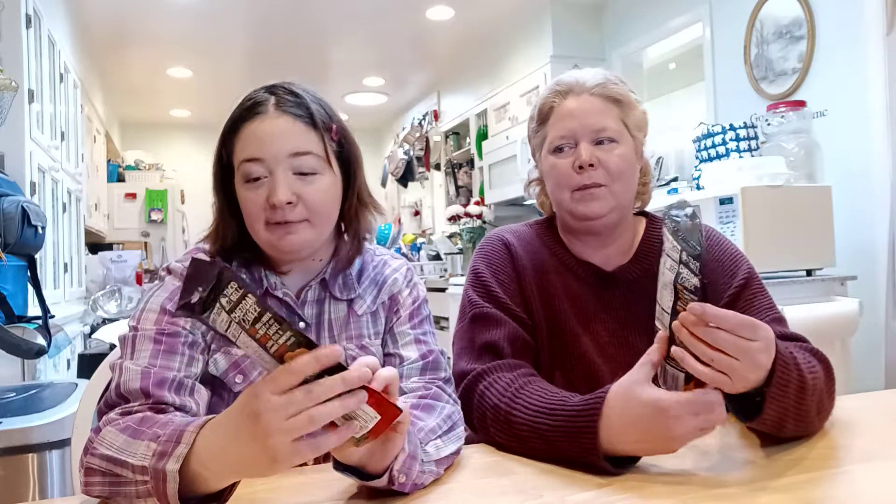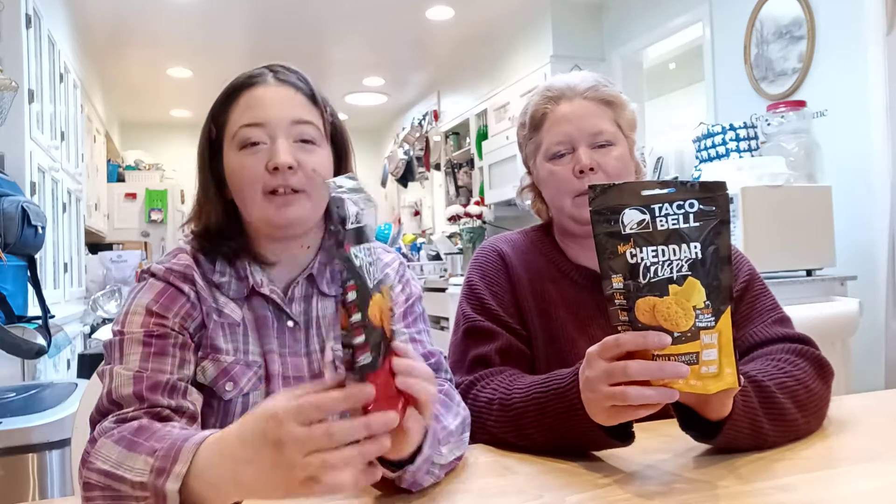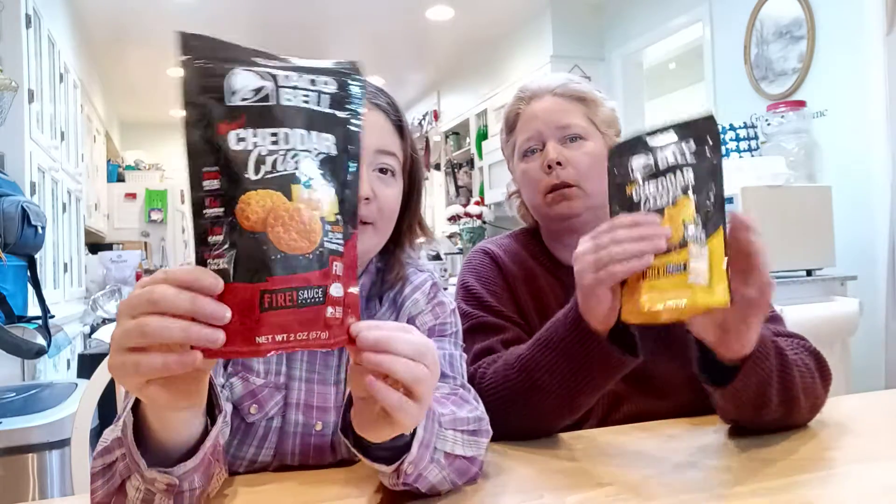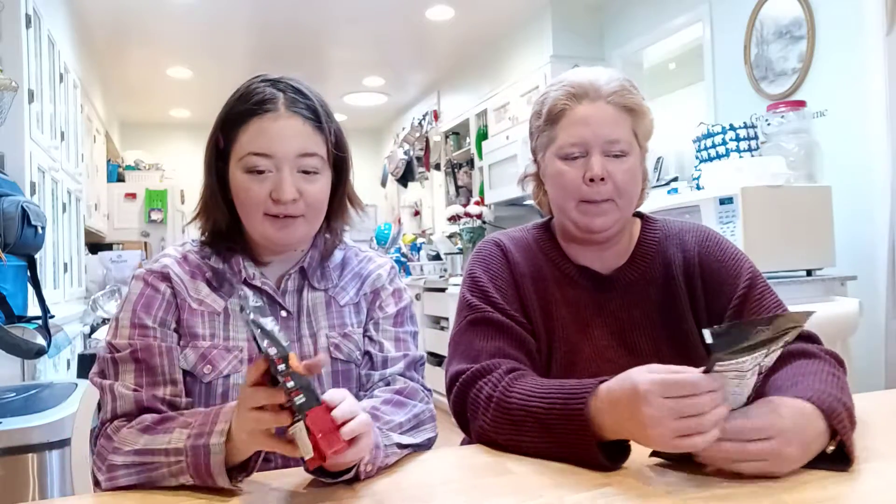Hi everybody, welcome back to our channel! Today we're gonna be doing a review on Taco Bell Cheddar Crisps. We have the new Taco Bell Cheddar Crisp in mild and fire, and we're gonna see what we think about them.